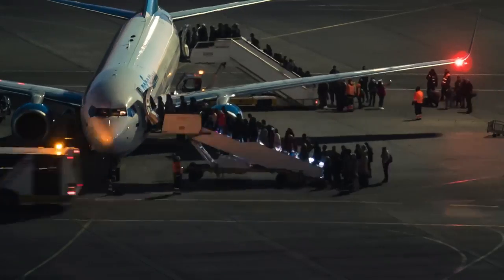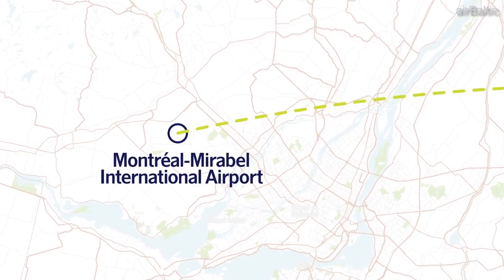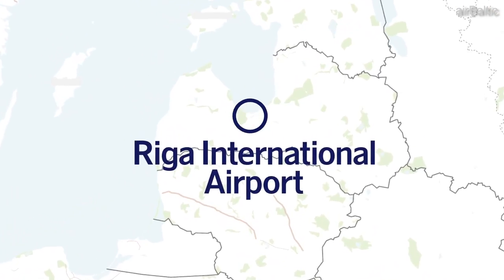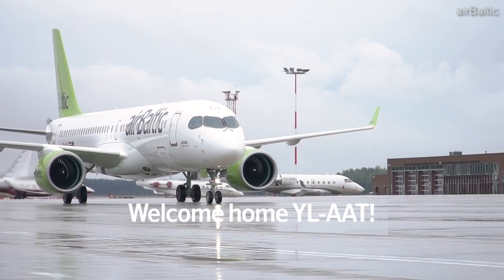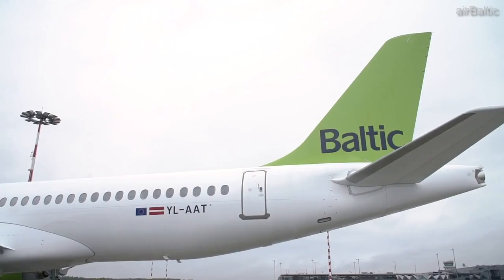An additional fun trivia fact: in 2017, Latvian carrier Air Baltic set a new world record regarding aircraft turnaround. One of the airline's brand new Airbus A220s had a turnaround for its first commercial flight which took only 50 minutes after being delivered brand new from Canada. We can only imagine how fresh that new airplane smell would have been.